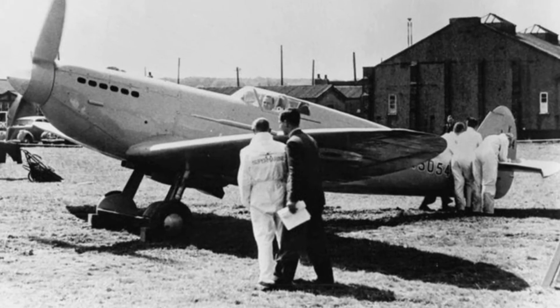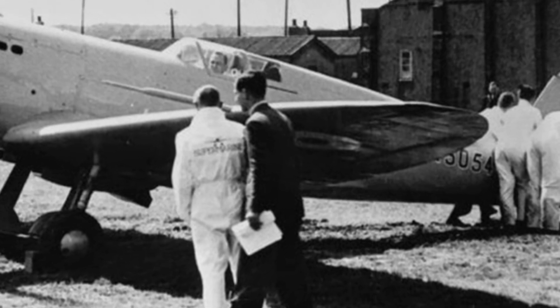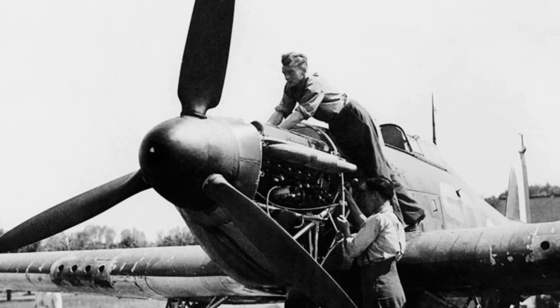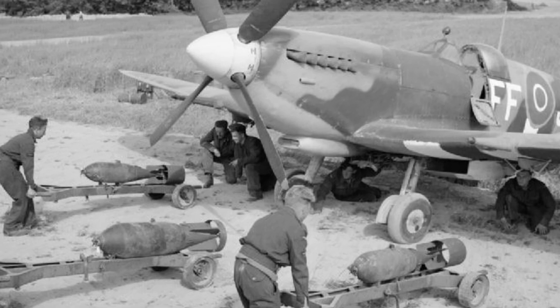Landing after just 8 minutes, he is quoted as saying, "don't touch anything" — but this was so that he could report his findings regarding the current control settings, rather than a statement of the prototype's perfect handling. The aircraft was subsequently fitted with a new propeller to increase the maximum speed, while its armament was doubled from 4 to 8 Browning machine guns.